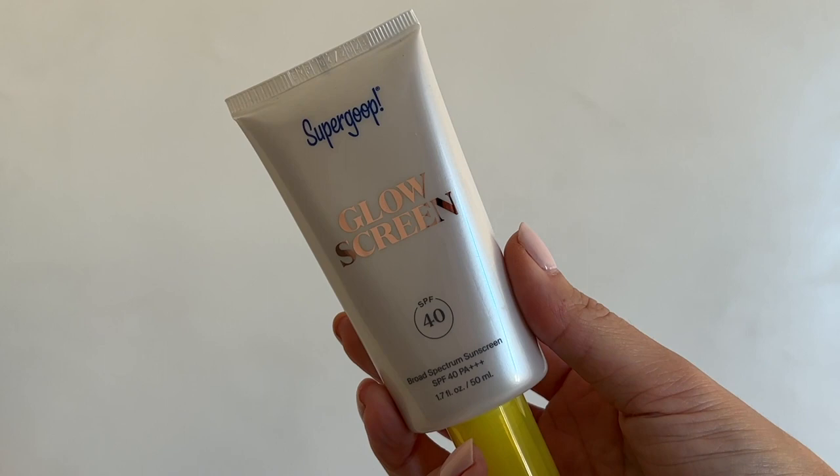Something you definitely need even in the winter is SPF, and I love this one from Supergoop. It is the Glow Screen, and it's an SPF 40. I love this one because it is lightweight, non-comedogenic, and it's got this pearlescent formula. It really hydrates the skin but also looks really luminous, so I love to wear it underneath makeup — it doubles as a highlighter.